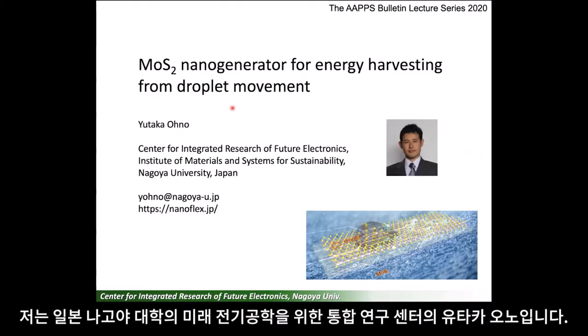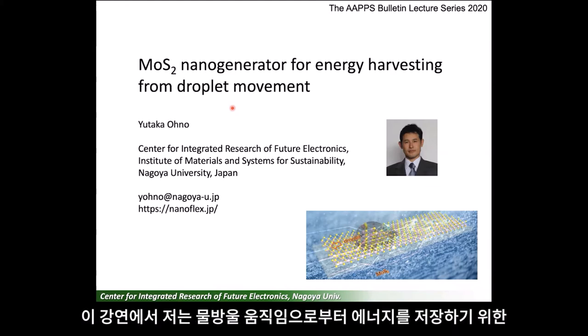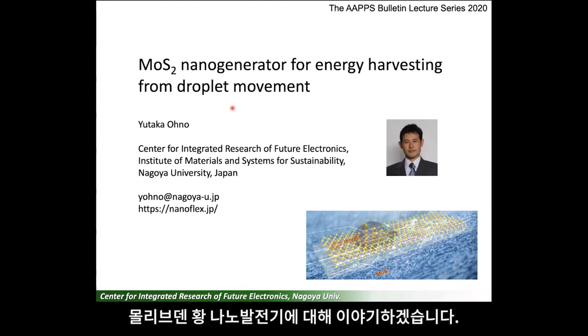Hello everyone, my name is Yutaka Ono from the Center for Integrity Research of Future Electronics in Nagoya University, Japan. In this lecture, I'd like to present molybdenum disulfide nanogenerators that harvest electricity from movements of water droplets.